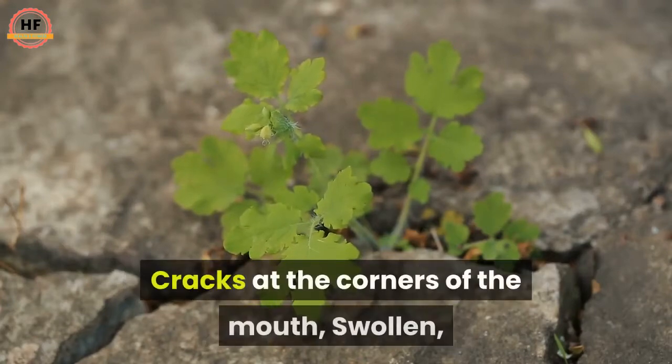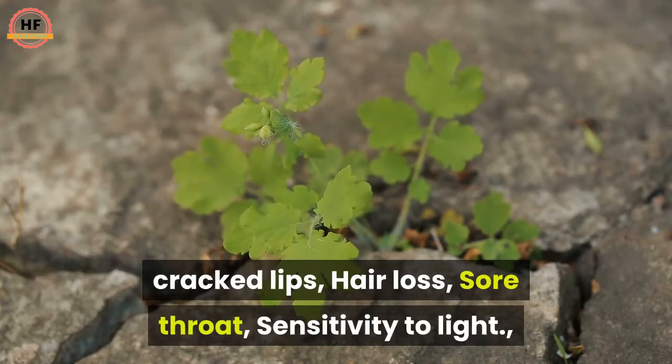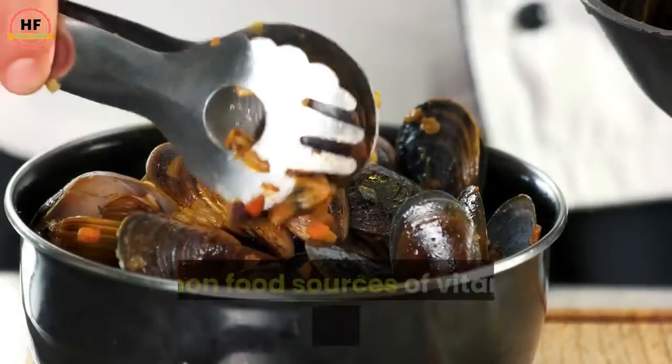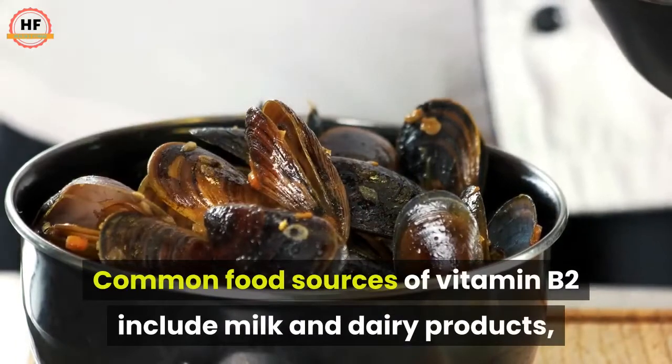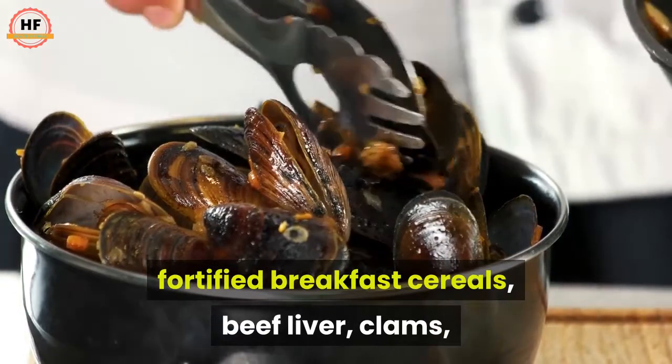Symptoms of B2 deficiency include skin disorders, swelling of the mouth and throat, cracks at the corners of the mouth, swollen cracked lips, hair loss, sore throat, and sensitivity to light. Common food sources of vitamin B2 include milk and dairy products, fortified breakfast cereals, beef liver, clams, portobello mushrooms, almonds, and chicken.